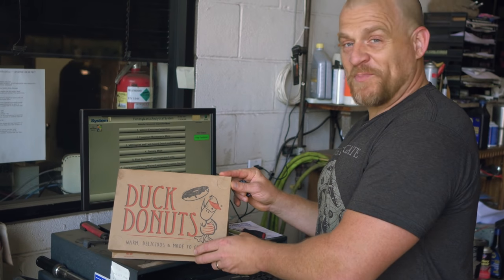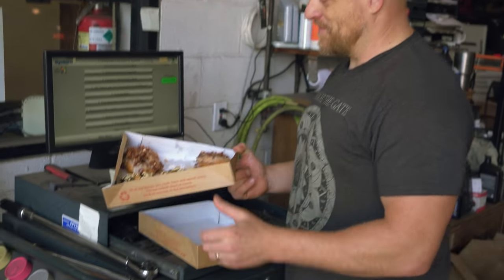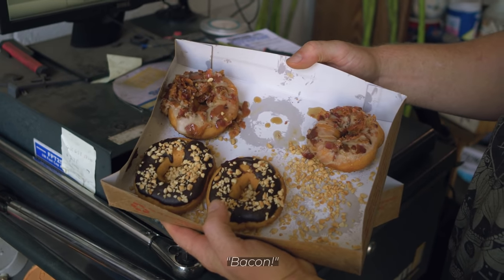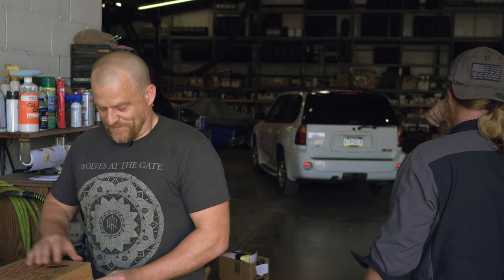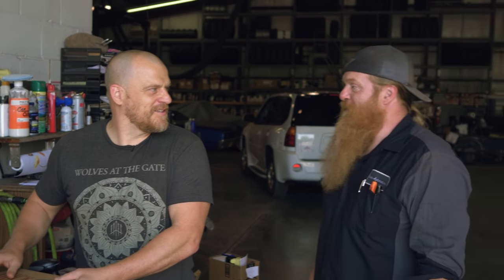Duck Donuts - not a sponsor - check out those bad boys. We're here to work on a state-of-the-art vehicle, two of them if you want.